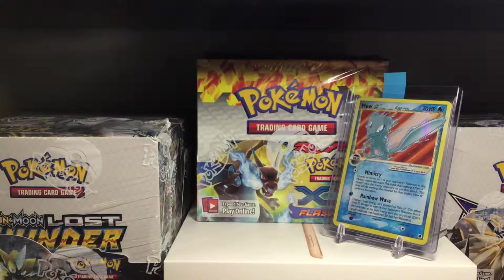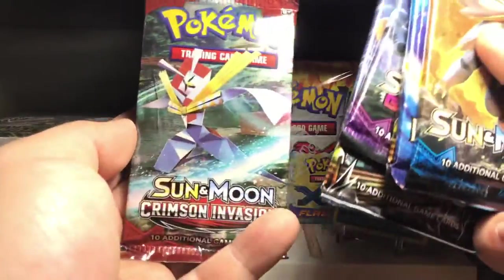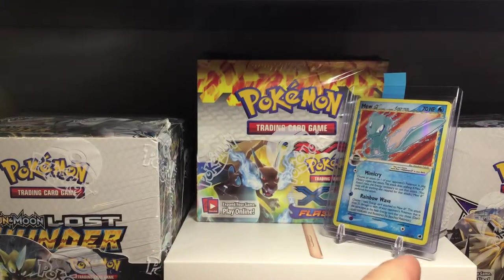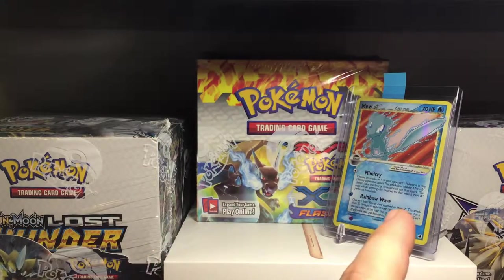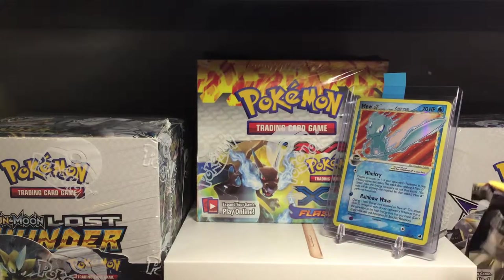Let's see what else it comes with - got ourselves six booster packs. This has been sitting in my closet a little while, I decided to crack it open today. It comes with Sun and Moon base, Evolutions, Forbidden Light, Guardians Rising, Forbidden Light, and Crimson Invasion. Definitely a solid set of packs. It would have been nice if they put in a Burning Shadows or Ultra Prism, but I like the Guardians Rising.